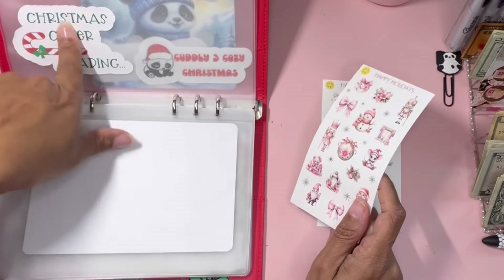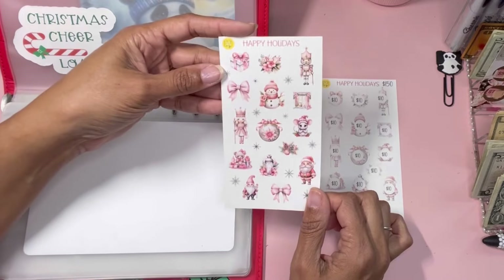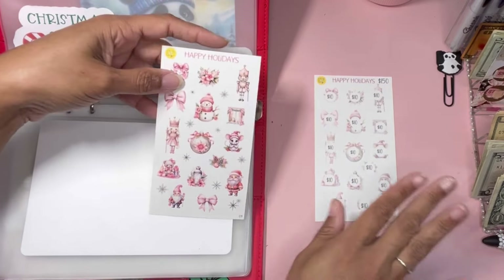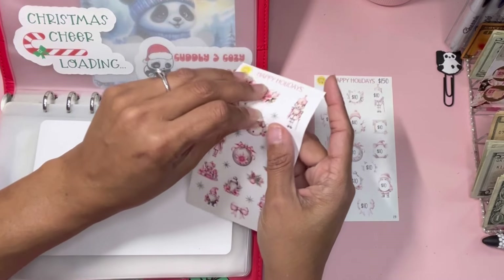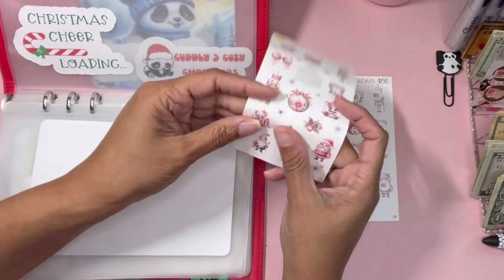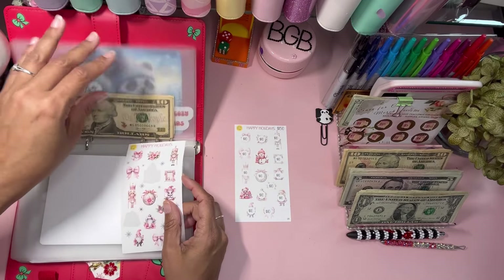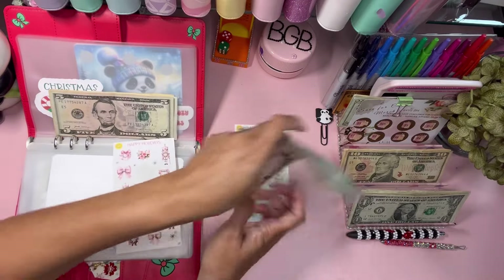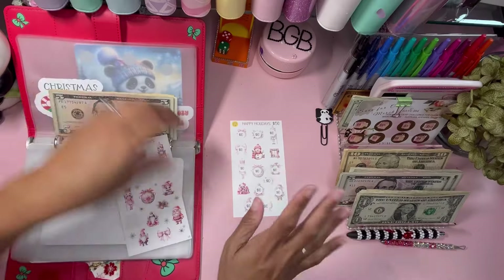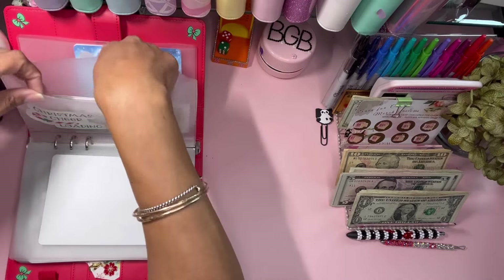Next is a fun sticker challenge from Lemon Ivy Budgets — a cute little pink Christmas theme with a nutcracker mouse, very adorable. This challenge is all tens — you color how many tens you're putting in. We put in $20 today: one snowman and one cute teddy bear. We'll add another five making $30 total going in. Thank you Lemon Ivy — such a pretty challenge!